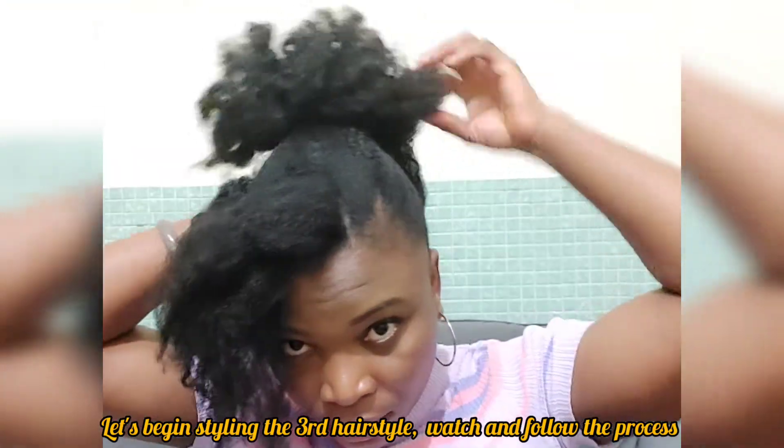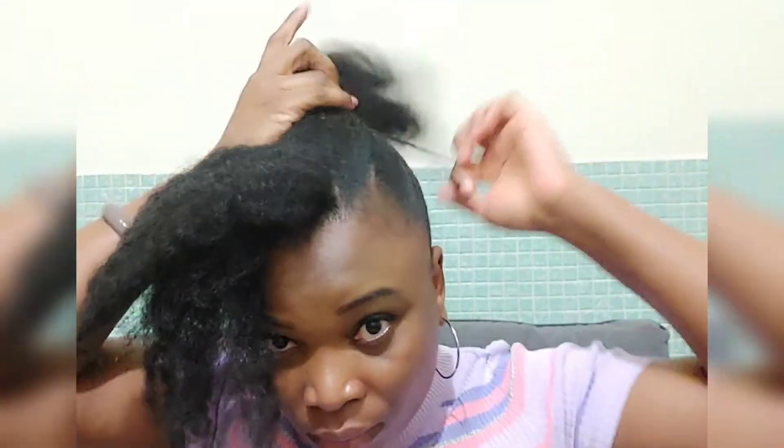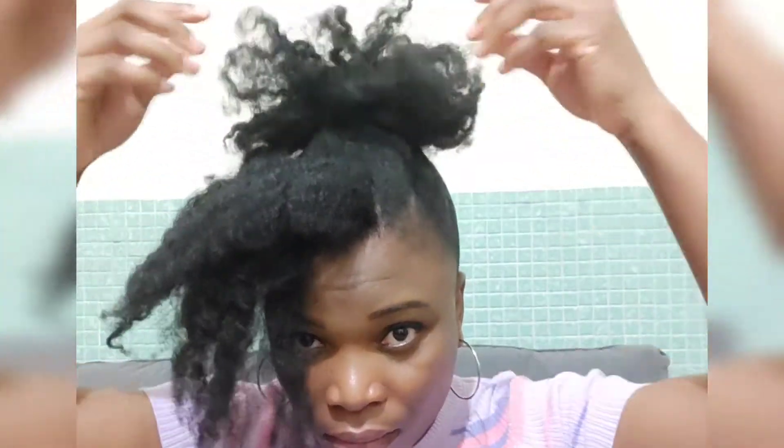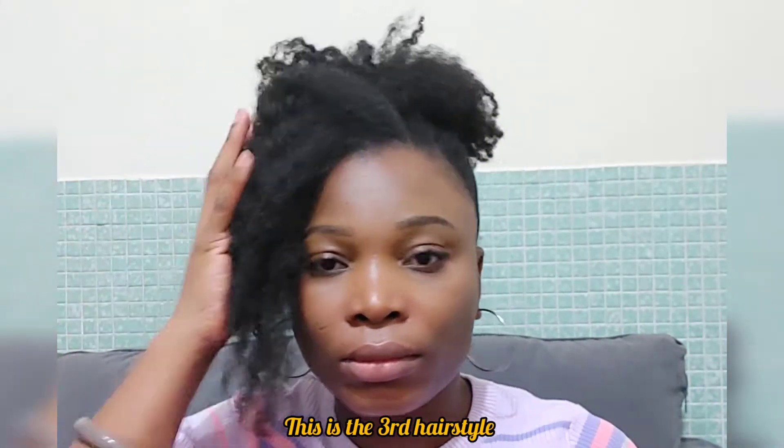Now the next hairstyle. I'm just going to pick up the back, which I let fall behind, and add it into this ponytail I have in the middle to make one whole ponytail. I'm going to twerk it a bit, give it a little twist — and there you go! That's the next hairstyle. So easy, simple and cute! This is one of my favorite hairstyles. What do you think? Let me know your thoughts — will you rock it? Will you try it out? I love this hairstyle. Enjoy the view!